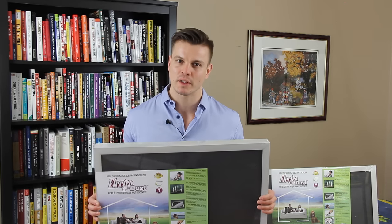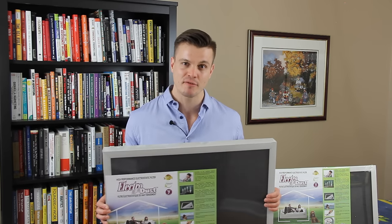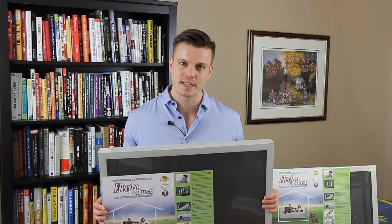A one time investment will give you a lifetime of service as these filters are guaranteed for life. All you need to do is clean them once every month.